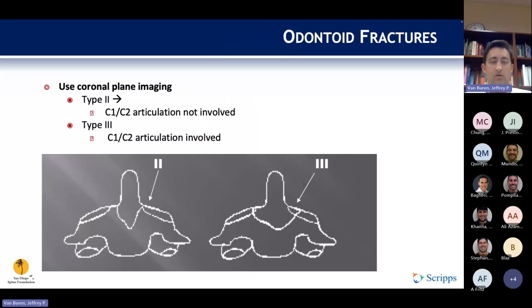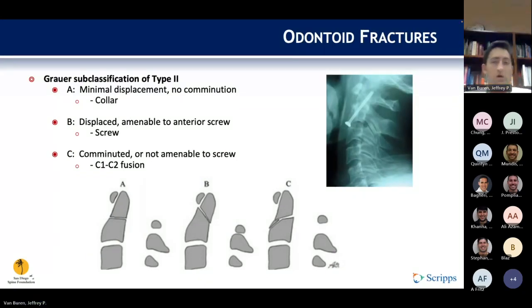It can be difficult to distinguish Type 2 from Type 3 dens fractures. The distinction is determined on coronal plane imaging: Type 2 fractures do not enter the C1-C2 joint, whereas Type 3 fractures extend into the C1-C2 articulation. Type 2 fractures can be further broken down by the Grauer subclassification: 2A are minimally displaced without comminution and treated in a collar; 2B are displaced and amenable to an anterior dens screw; 2C are comminuted or not amenable to a screw and treated with C1-C2 fusion.